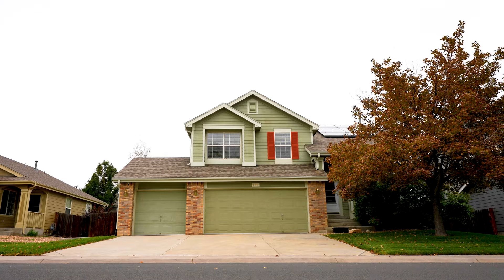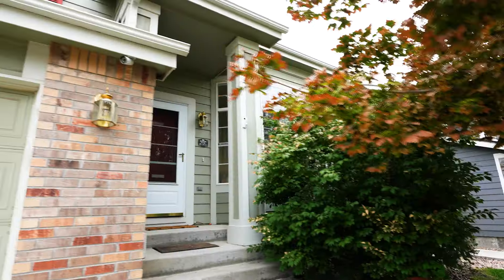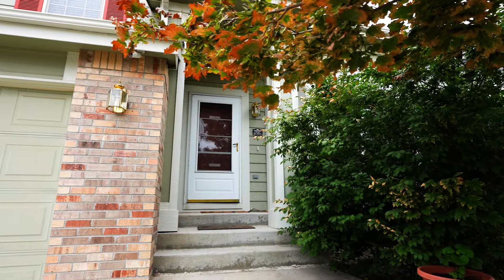This well-appointed home is in an excellent neighborhood, a block from the school and park, and minutes from wide-open views at Barr Lake State Park. Discover the excitement of landing in a place where everything you've wanted comes together at last.